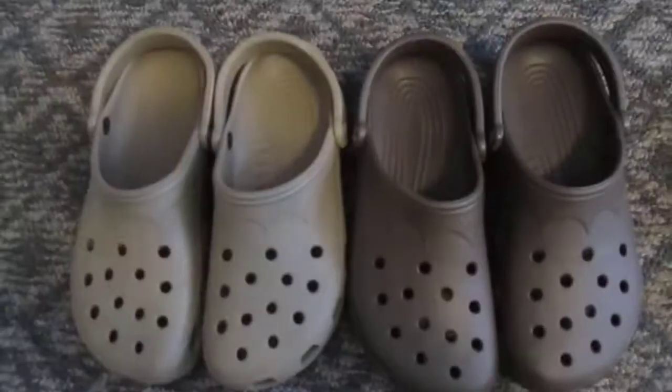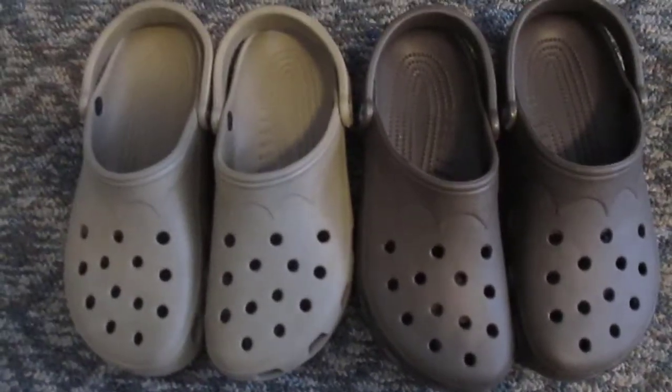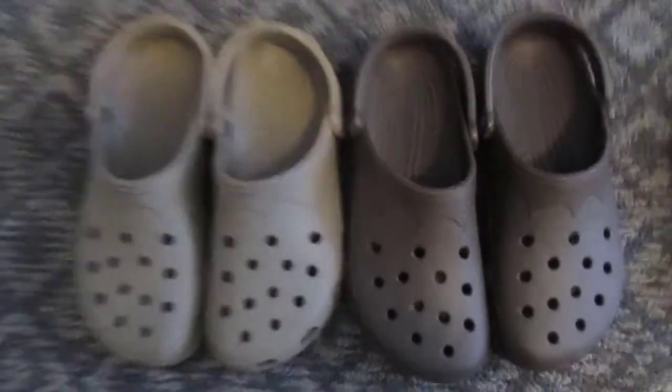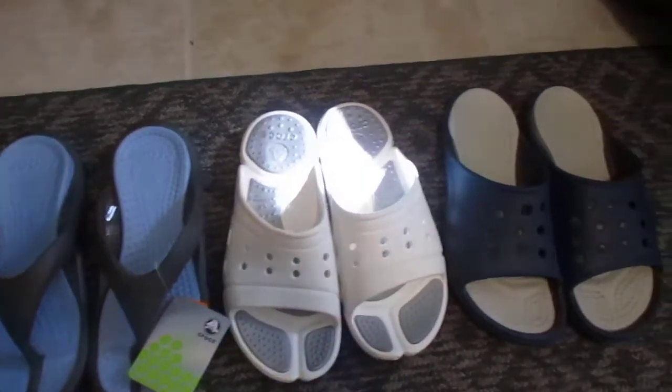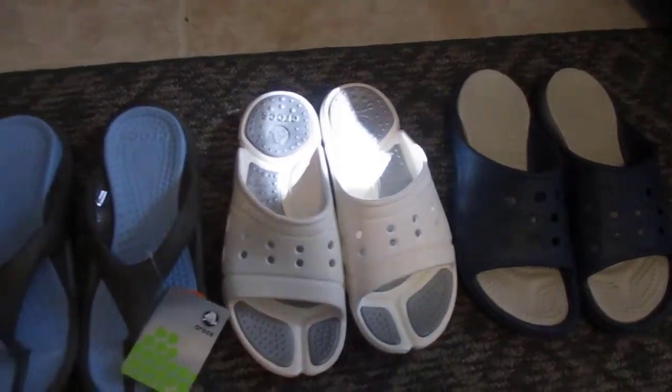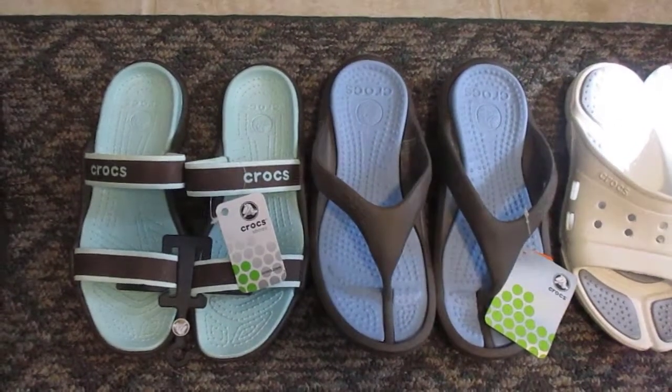These are new or like-new traditional Crocs — I'm gonna put those two pair out at forty-nine dollars. And here we have four more different assorted Crocs, again all size 12, two of these new with tags. I'm gonna put that lot out at fifty-nine dollars.